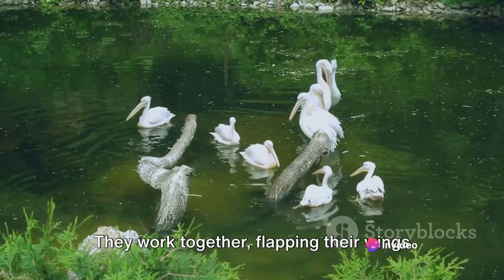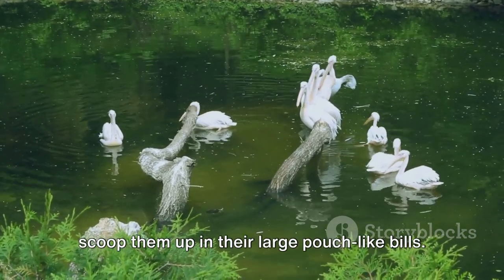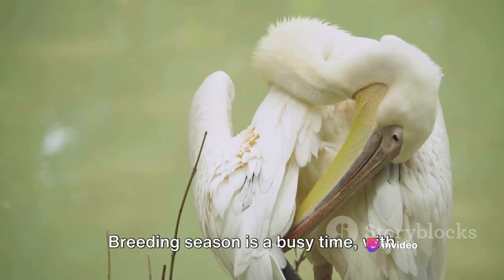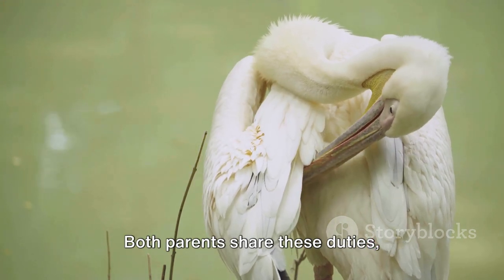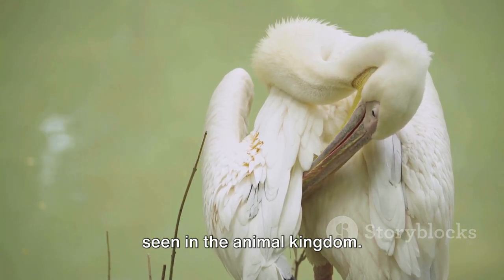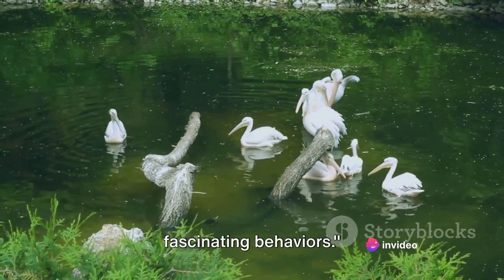Living in large colonies, pelicans have developed a cooperative fishing method that demonstrates the power of unity. They work together, flapping their wings and dipping their bills to drive fish into a tight circle. Once the fish are corralled, pelicans scoop them up in their large pouch-like bills. Breeding season is a busy time, with adults building nests, incubating eggs, and caring for their young ones. Both parents share these duties, showcasing a level of parental care rarely seen in the animal kingdom.